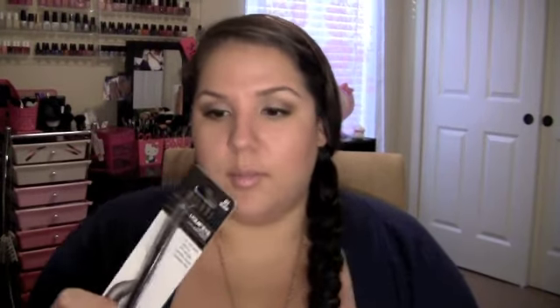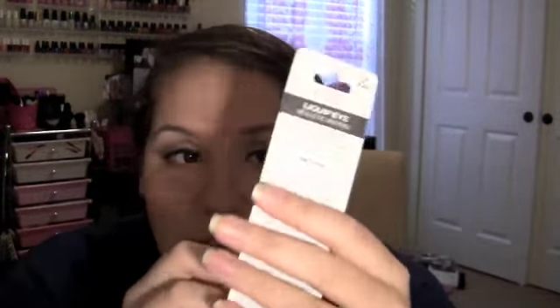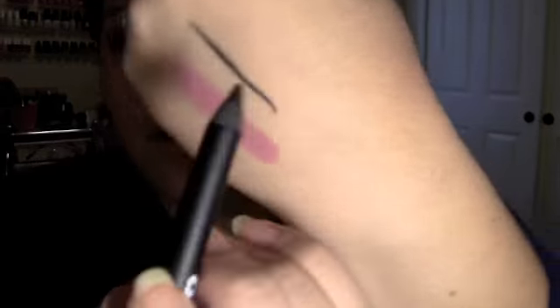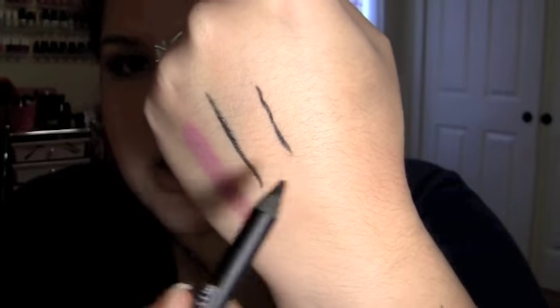Target is the only place that sells Milani, I believe. I've been wanting to pick up the Milani Liquify eyeliner in color zero one black. I've seen so many people use this and it glides on like a dream. Let me open it right now — I just heard it was so creamy. Oh my god, it is! I'm barely touching it and look how smooth that is. It's almost as if it were liquid — I'm so excited!